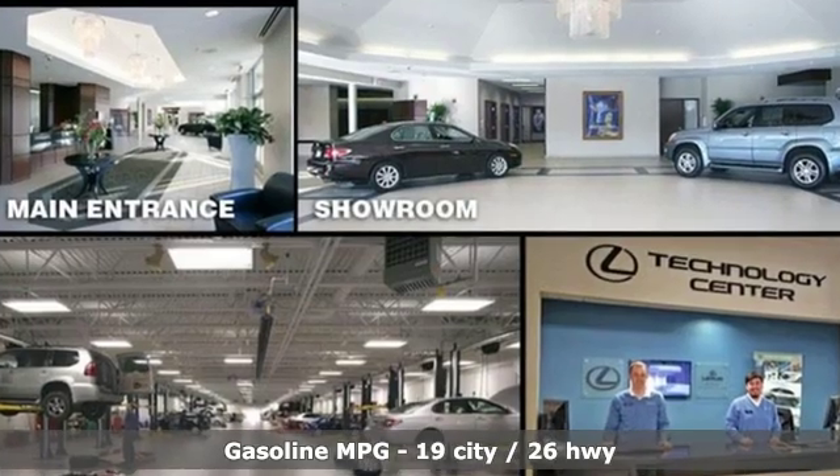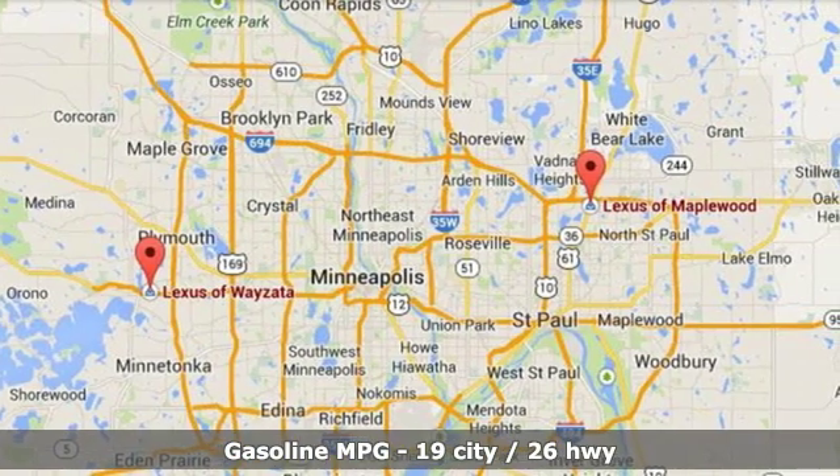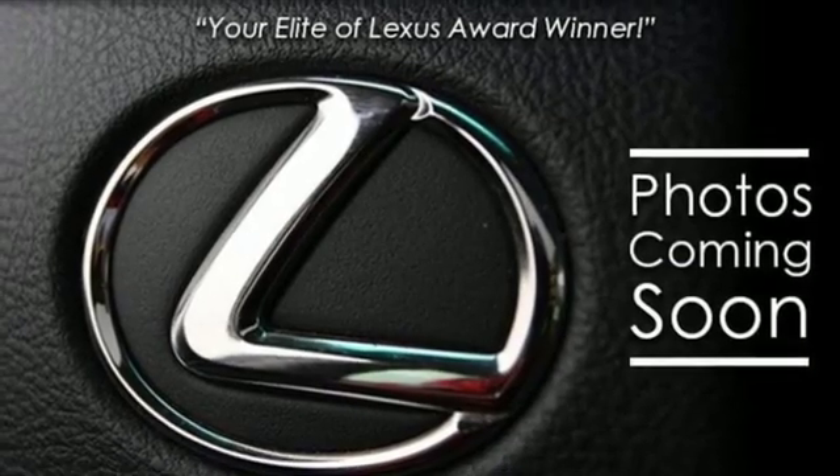V6 engine, gas pressurized shocks, integrated navigation system with voice activation, doors and push button start proximity key, dual zone climate control, autonomous cruise control.